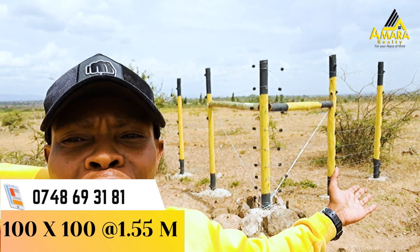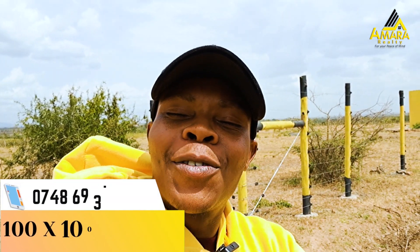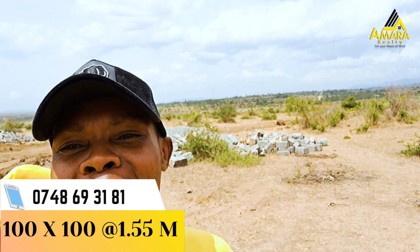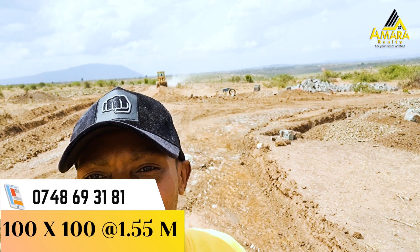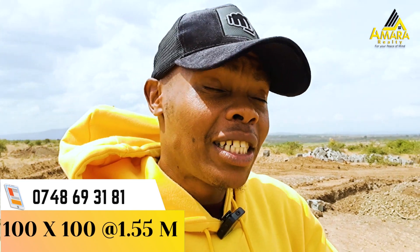If you missed out on this very beautiful project right here, don't worry, because we have another project called Victory Gardens Phase Three — and it's right next to Amara Victory Gardens Phase Two. As you can see right now behind me, we have road works happening. We provide graded roads, and that is what is happening to this project right now. It is very new.